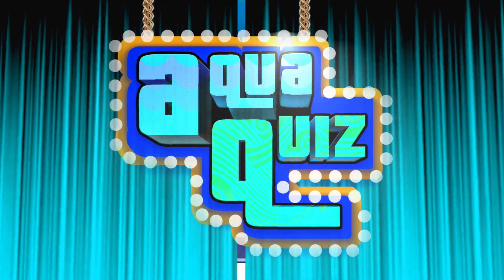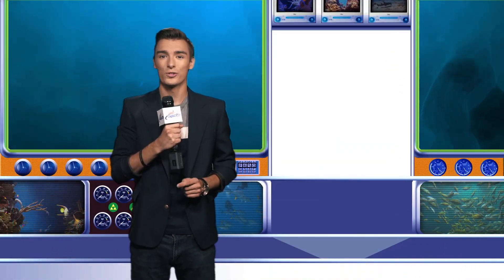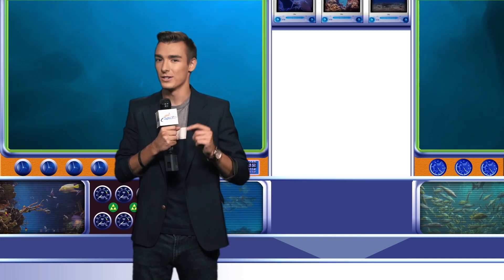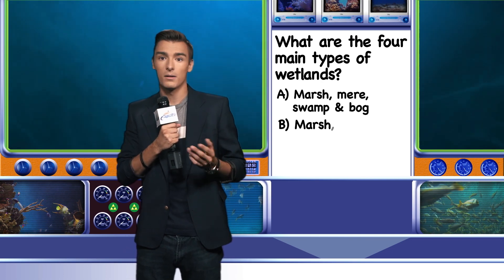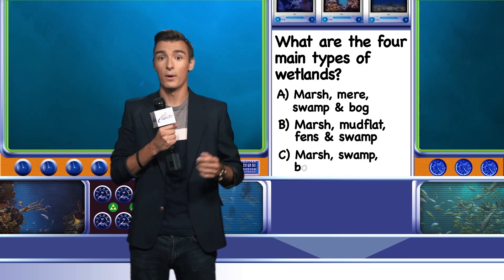Now it's time for Aqua Quiz with your host, Drew Cruz. Wetlands are critical to our ecosystem. Can you name the four main types of wetlands? Is it A: Marsh, Mere, Swamp, and Bog; B: Marsh, Mudflat, Fens, and Swamp; or C: Marsh, Swamp, Bog, and Fens? I'll have the answer after the break.